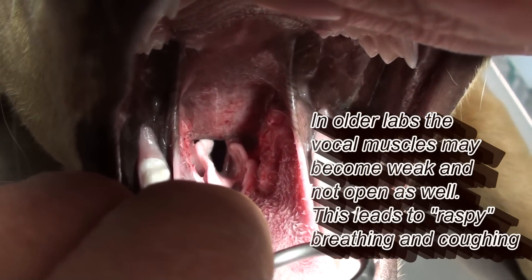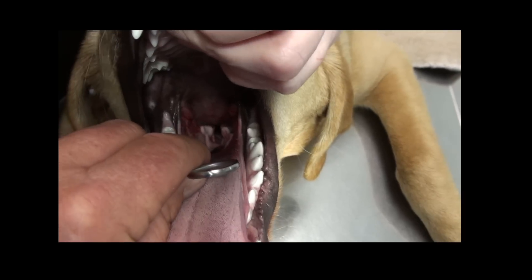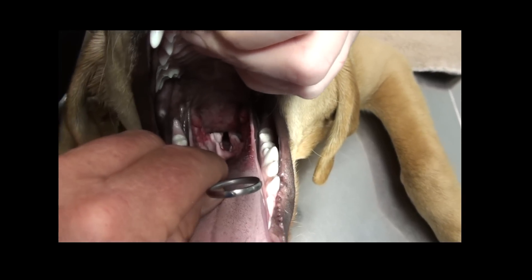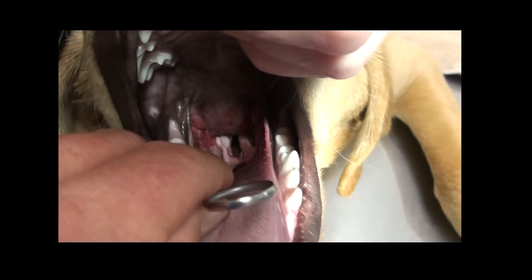You can see them moving a little bit. So when he breathes, see them move. When I move that down, you can see the larynx and the folds of the throat.